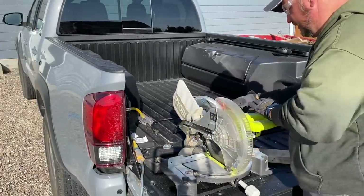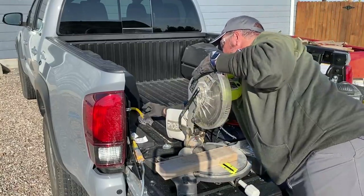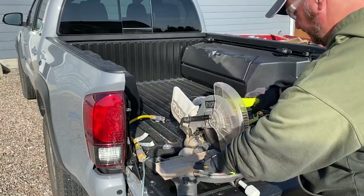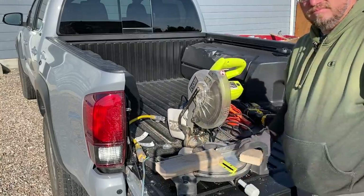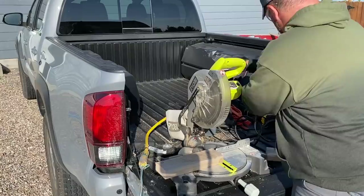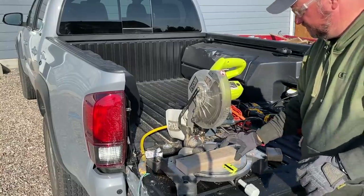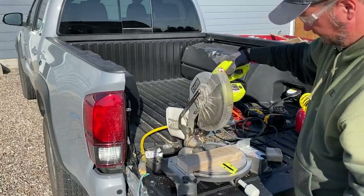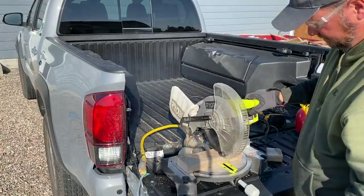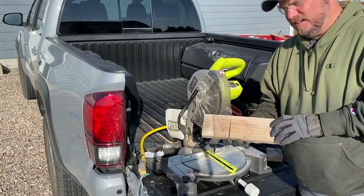I'm going to plug my saw into the house power and cut this two-by-four, then show you the same saw trying to cut from 400 watts of truck power. Make sure I have safety glasses and gloves. I have a two-by-four — I'm plugged into the house. Pretty easy, pretty simple.